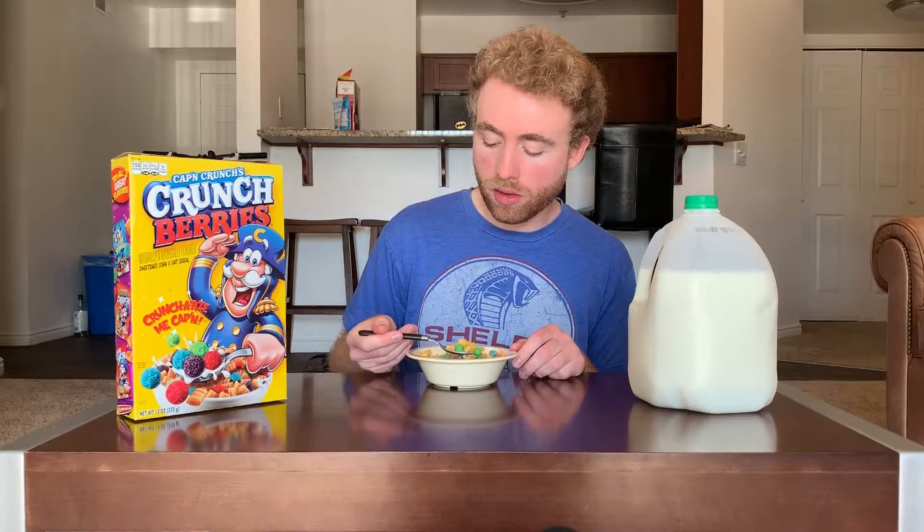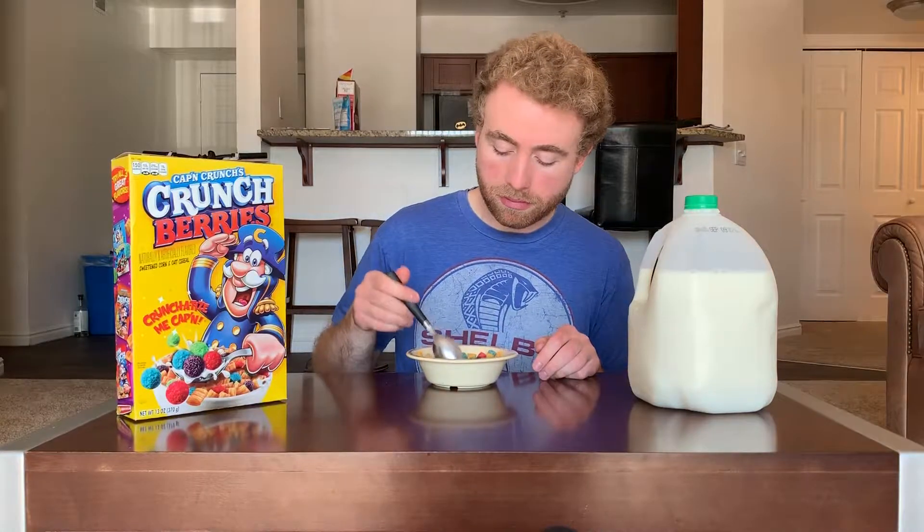Pretty good. I mean, you're mostly getting berries in here — not getting much of just the original. Look at this big one. So it's mostly the berry taste. Yeah, even when you get a thing of mostly normal Captain Crunch with a single berry, the berries are so much stronger. All right. This is a big one. All berries.